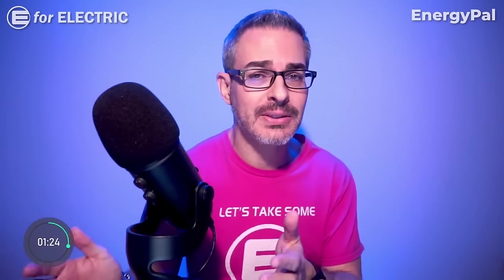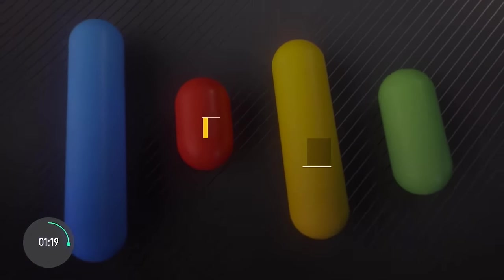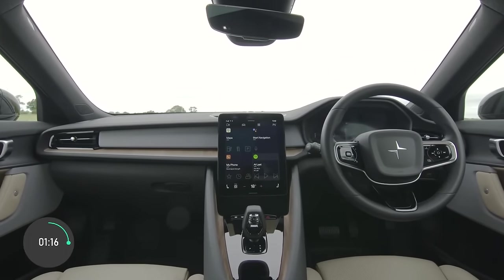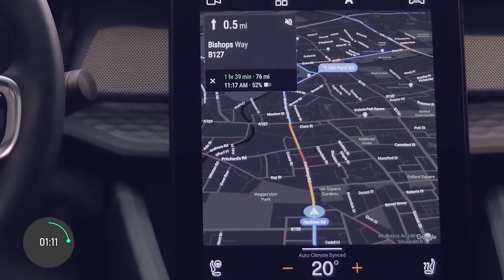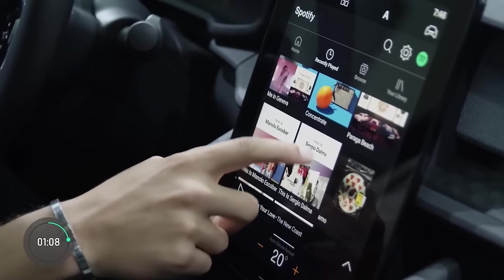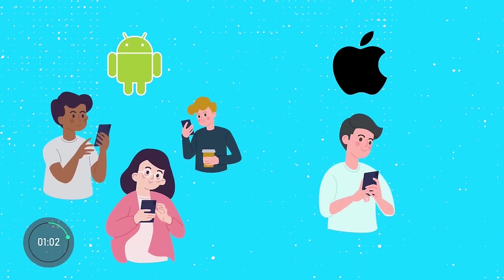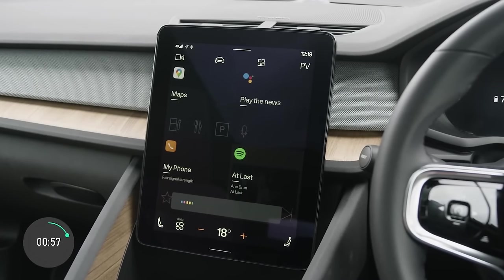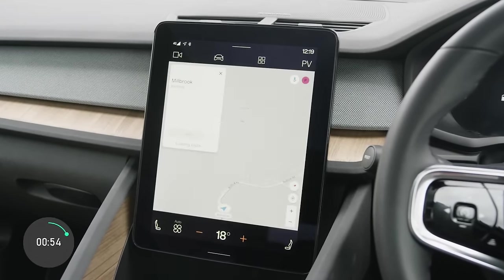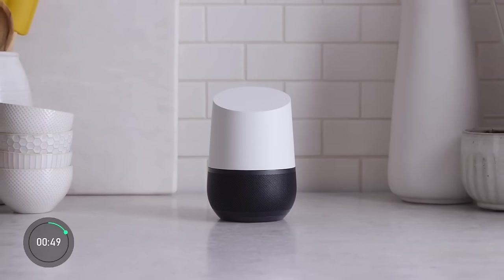Pro number three is the fact that the Polestar 2's infotainment system runs on Google's Android Automotive OS, which means it's designed, maintained, and improved by one of the biggest software companies in the world, rather than something each car brand has to create and maintain on their own. Android phone users — who outnumber iPhone users 3 to 1 in the world — will find this a much easier car to incorporate their phones into, including Google Assistant, Google Maps, and a wider choice of voice commands including Google Home remote operations.